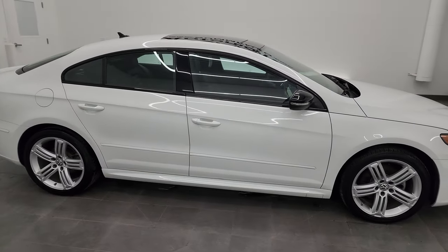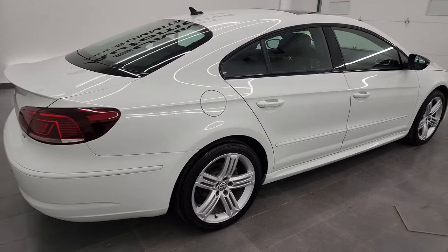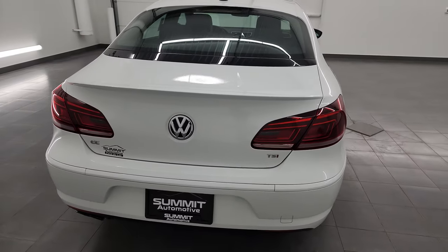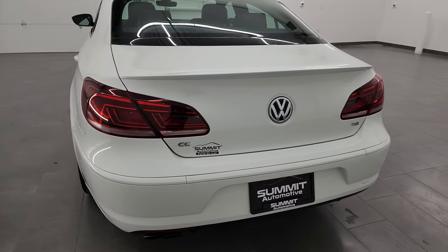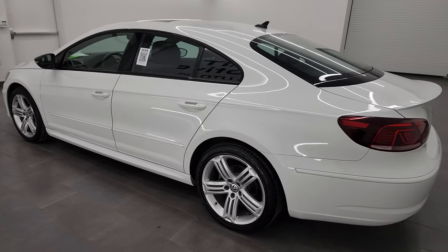This is Brett and this 2017 Volkswagen CC R-Line Carbon Executive Package is stock number 23J32A. I am here at Summit Automotive in Fond du Lac, Wisconsin, your new and used car headquarters.